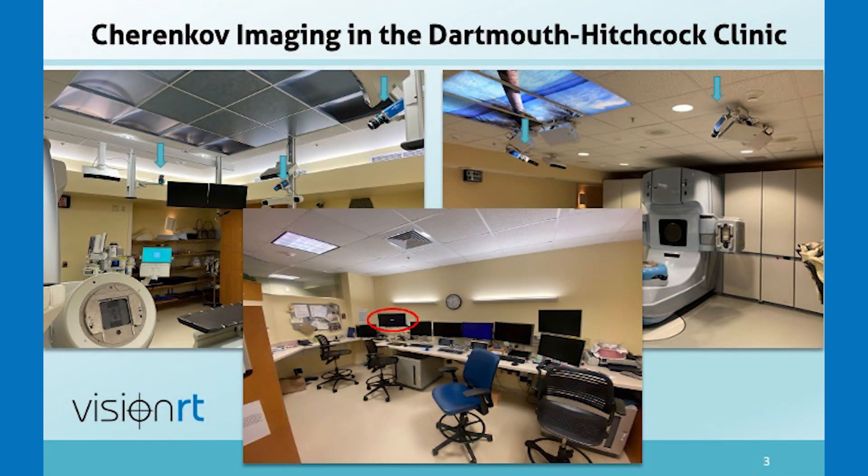Cherenkov imaging was developed by making specialized cameras that pick up the tiny Cherenkov signal that comes off of patients when they get radiation therapy. It has been known for decades that a tiny light signal comes off tissue when it gets irradiated, but it was so faint that there was no way to capture it. These cameras are synchronized to linear accelerator pulses and capture the little bursts of light that come out. It is the first time in history that we can actually image radiation dose as it hits people's tissue.